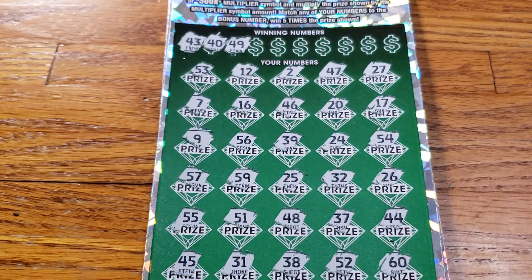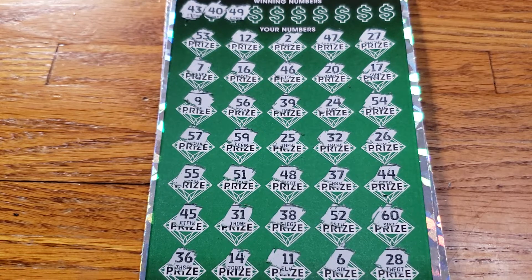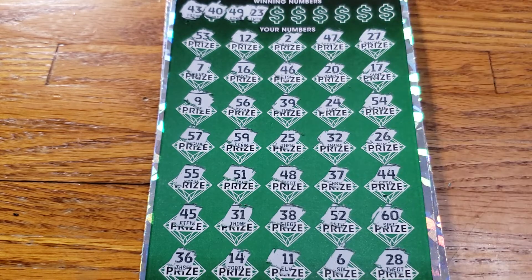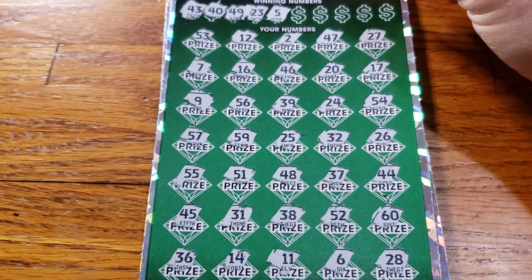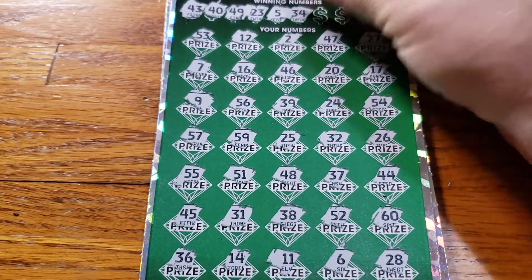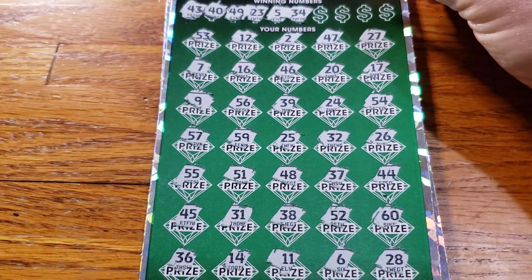49 — do we have a 49? No 49. 23 — no 23. 5 — no 5. 34 — do we have a 34? No 34.